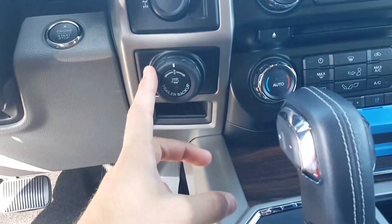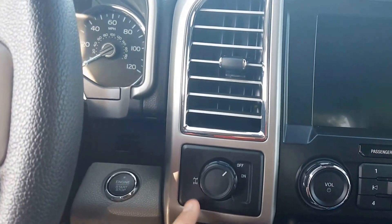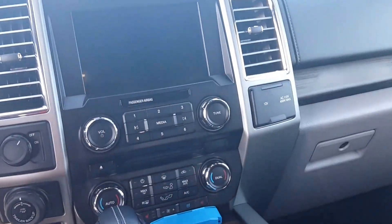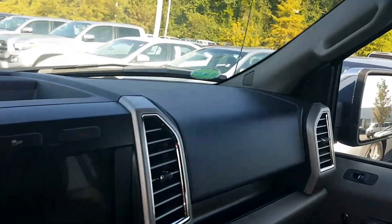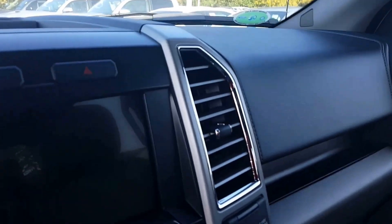You do have automatic adjusting pedals. Here's your trailer backup assist, which is actually cool — it will back the trailer up for you. Push button start with smart key entry, and here's your rear locking differential. It has heated and cooled seats. In the back there's lots of room, and it does have navigation, integrated backup camera, and dual climate control. It's got everything.